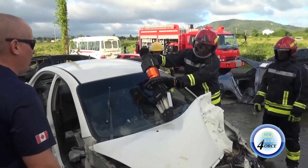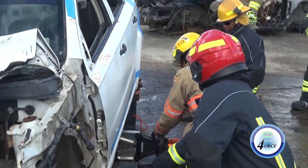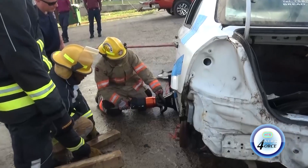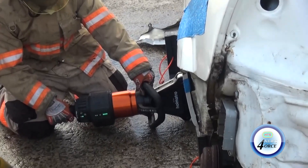This training session provided St. Lucia firefighters with the essential tools and skills they need to protect themselves and the community from potential hazards. Joachim DeBlessy, HTS Newsforce.